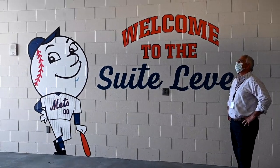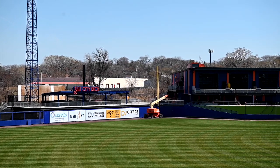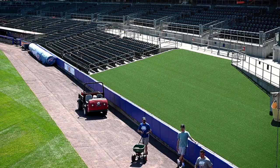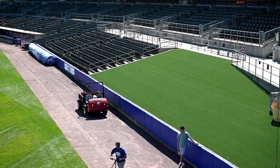We have a brand new picnic deck that's twice or three times the size of the old one. Elevated. We were able to get the fence back up to the right height. It's a great view of the field.